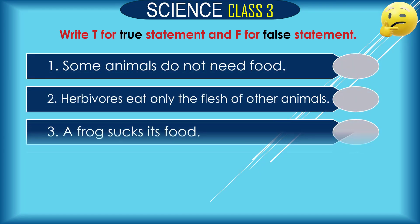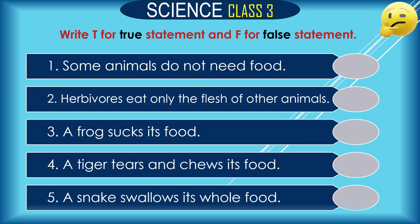Write T for true and F for false. Question 1: Some animals do not need food. Is it true or false? The answer is false.